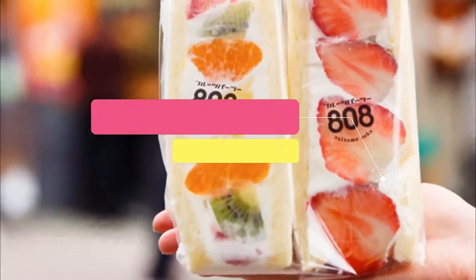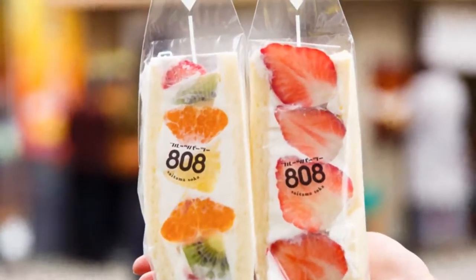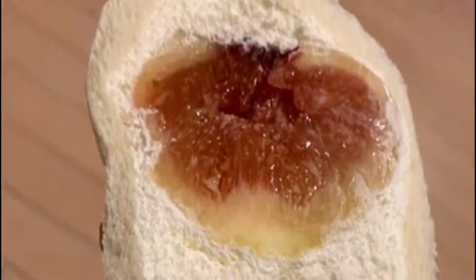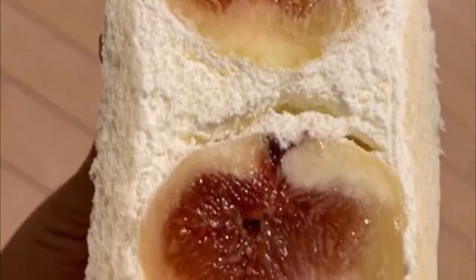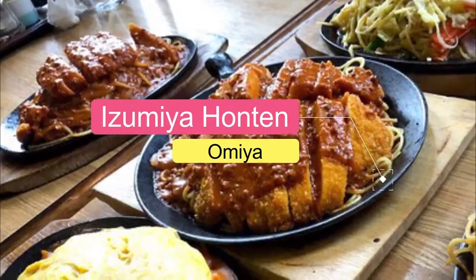Number three: Fruit Parlor 808. Super fresh fruit straight from the greengrocers, lathered with just-right whipped cream and arranged amply and artistically between two simple slices of white bread. The humble fruit sandwich has never been more Instagram-friendly — or less suited to munching on the go.